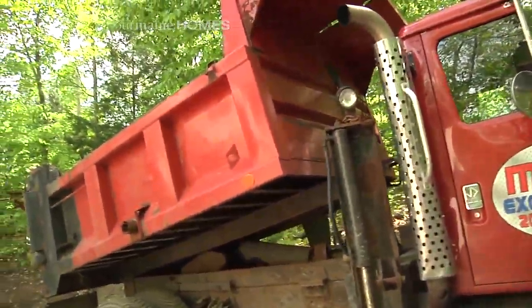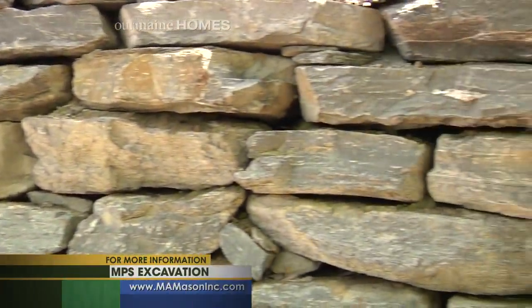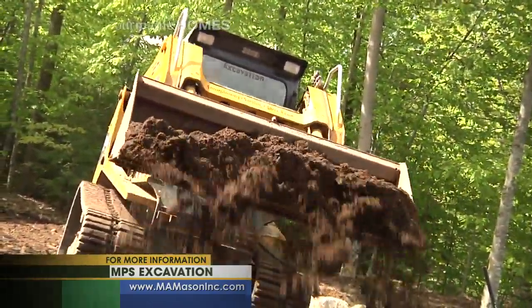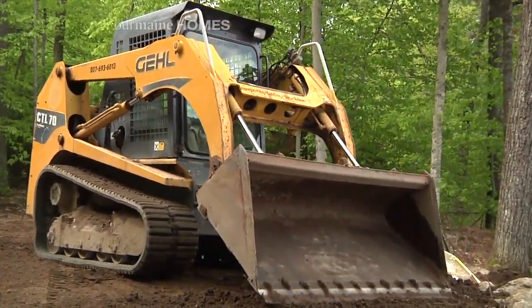What other types of projects do you guys work on here at MPS? We do foundations, retaining walls, install driveways, road grading, ditching, septic systems — pretty much anything to do with dirt.